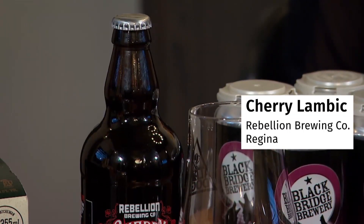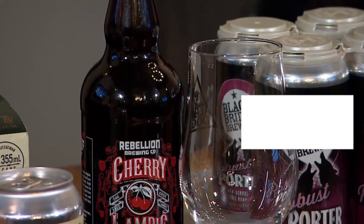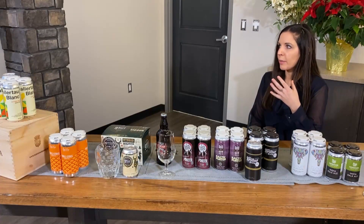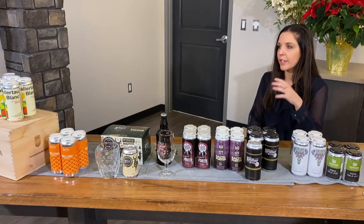Rebellion Cherry Lambic — they aged it in oak barrels for two years. And it goes through a spontaneous wild fermentation, which gives you a sour beer with a thick mouthfeel. A little bit cloudy, a little bit funky, but in a very good way.